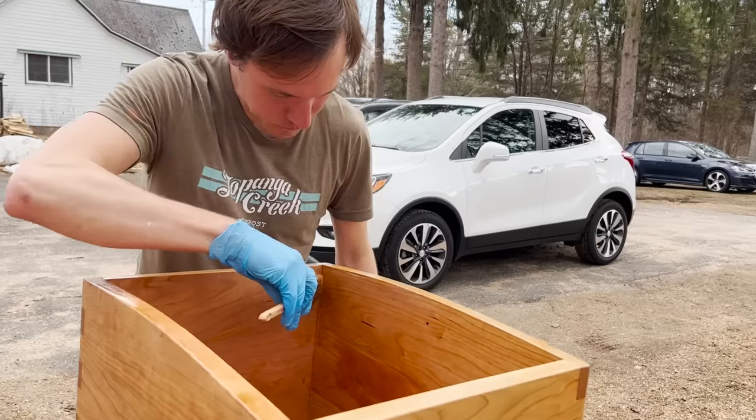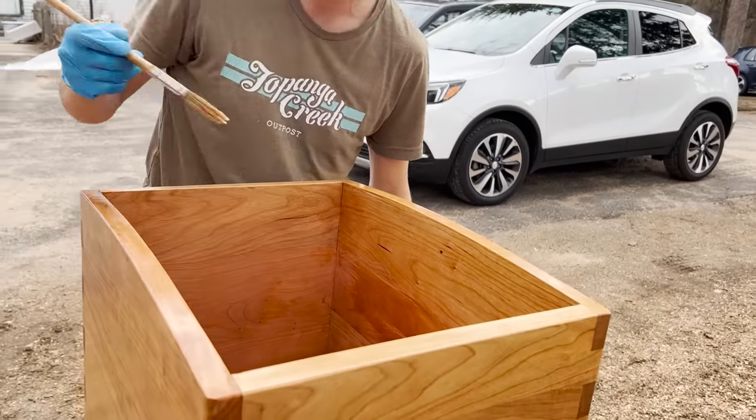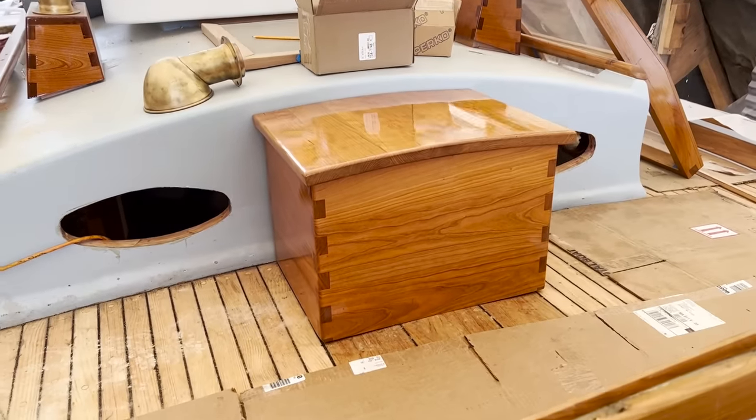Before he got going on Arabella's plumbing, Kyle worked with George on the many priming and varnishing jobs that needed doing, including this extra propane locker that David had put together, which is now installed in its spot on the foredeck.